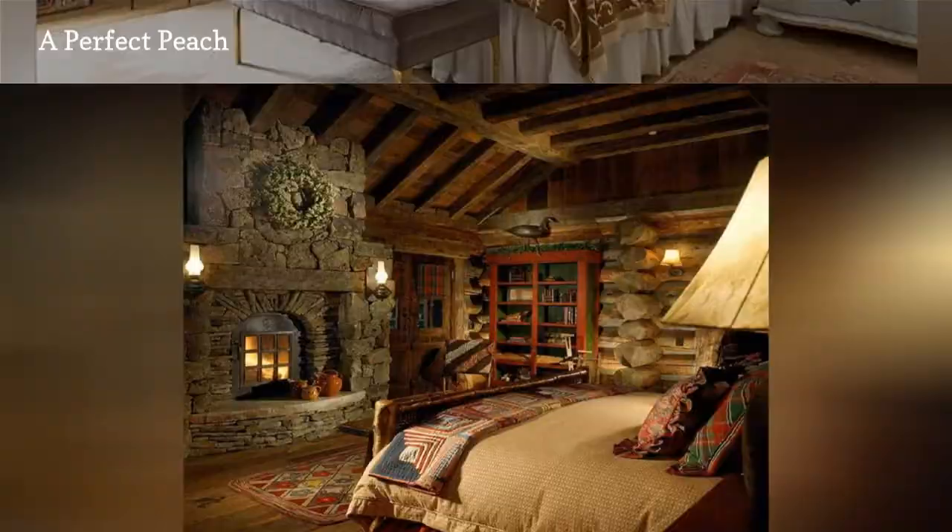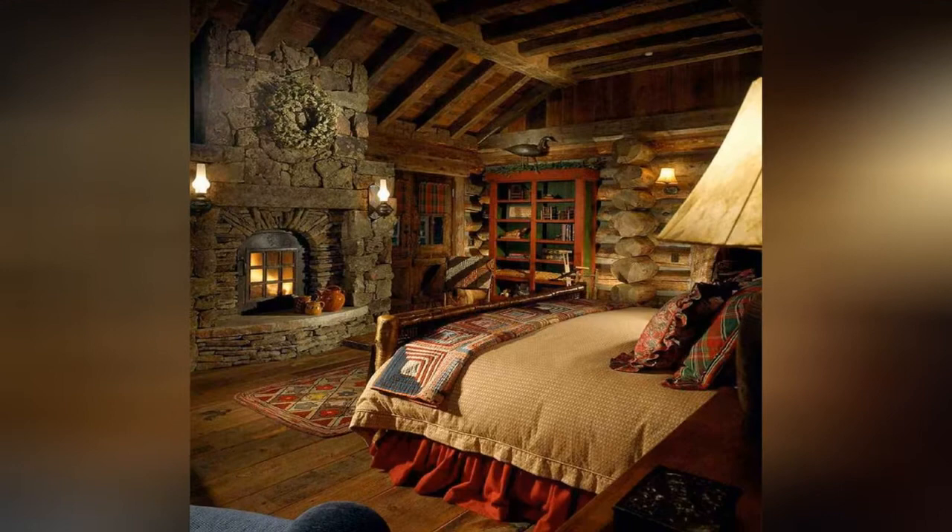Just because a bedroom is in a log cabin doesn't mean it can't be luxuriously gorgeous, as this master bedroom from Andre Pierce Architects proves.